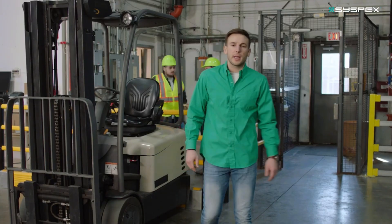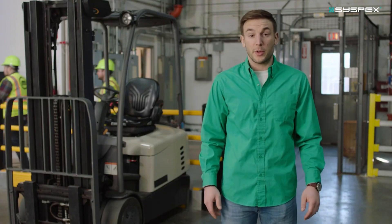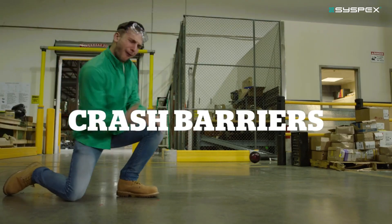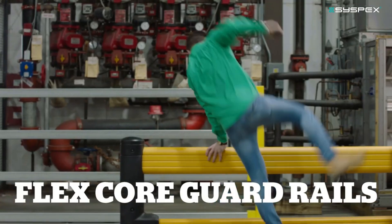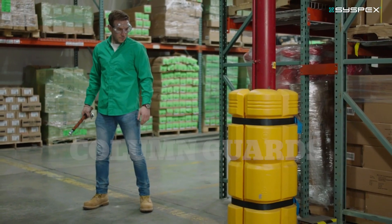McHugh's material handling line provides coverage for every inch of your manufacturing and distribution space with other products, like flex-core bollards, crash barriers, rack end protectors, rack guards, flex-core guardrails, column guards, and more.